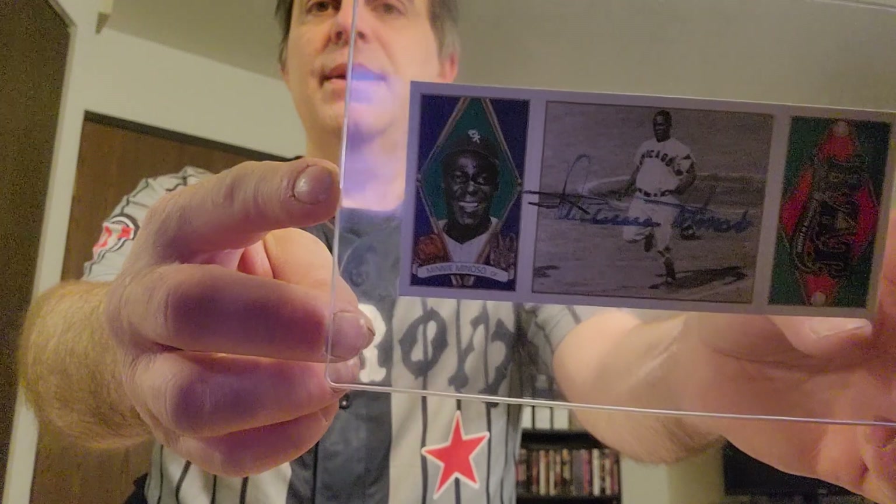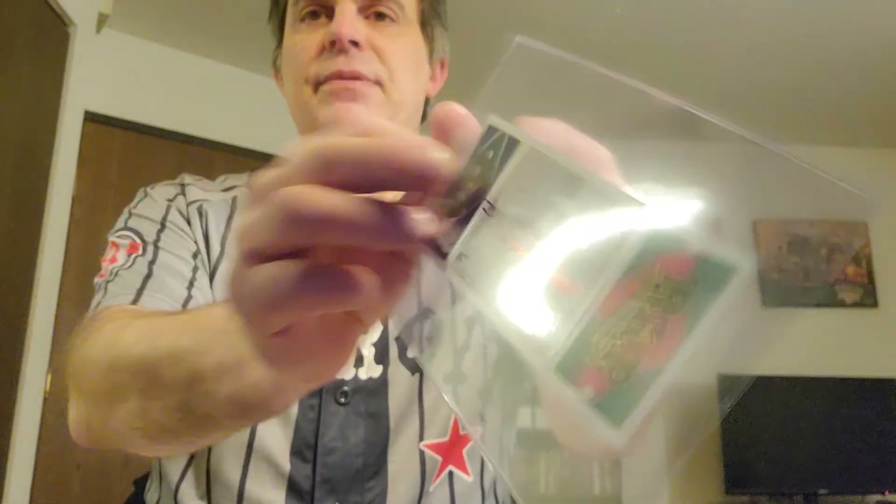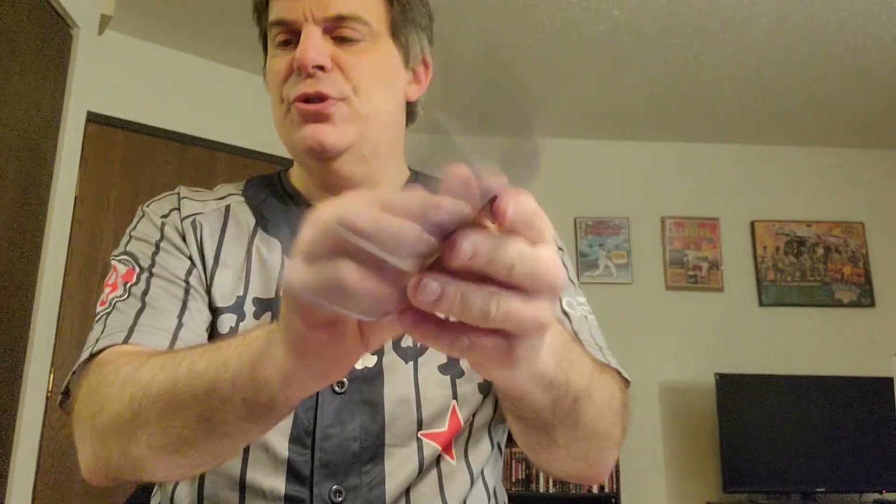1993 Upper Deck All-Time Great set — this is sort of inspired by the Hassan Triple Folders. This helped fund the BAT program — Baseball Assistance Team — which helped retired players in need. It's sort of a fundraising thing. Here's a cool Minnie Minoso signed one, just like the triple folders. And here is a Monty Irvin.